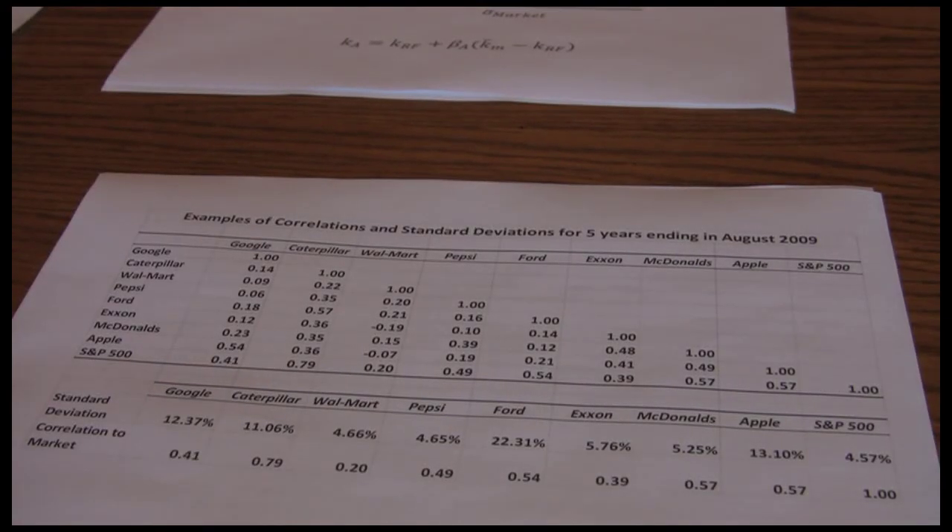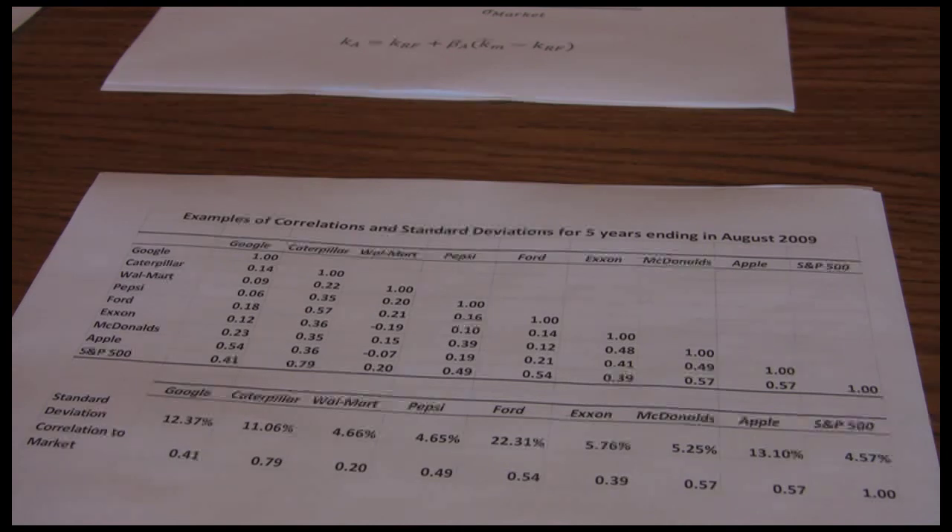In talking about risk, as we move to the idea of beta and we've mentioned standard deviation and talked a little bit about correlations, I thought it might be worthwhile to instead of just talking about hypothetical examples, to use some real numbers.